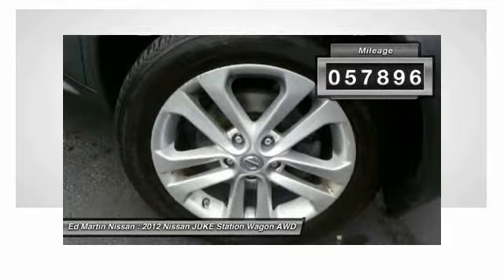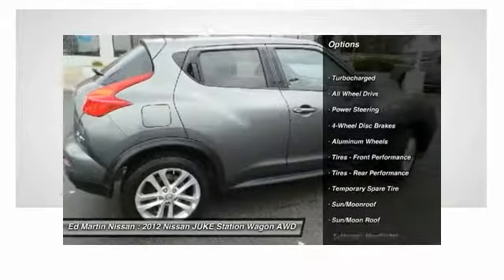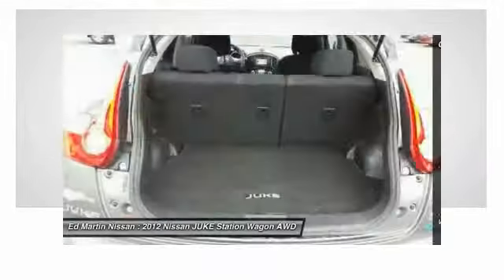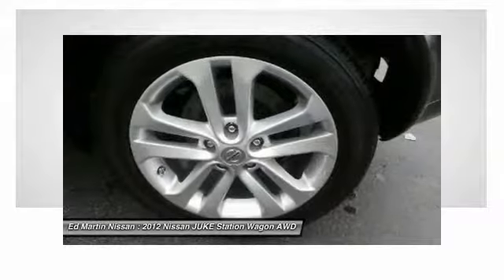This vehicle has less than 60,000 miles. Here are some of this vehicle's great options: anti-lock braking system, keyless entry, traction control, stability control, all-wheel drive, steering wheel audio controls, moonroof, Bluetooth, leather-wrapped steering wheel, power steering.